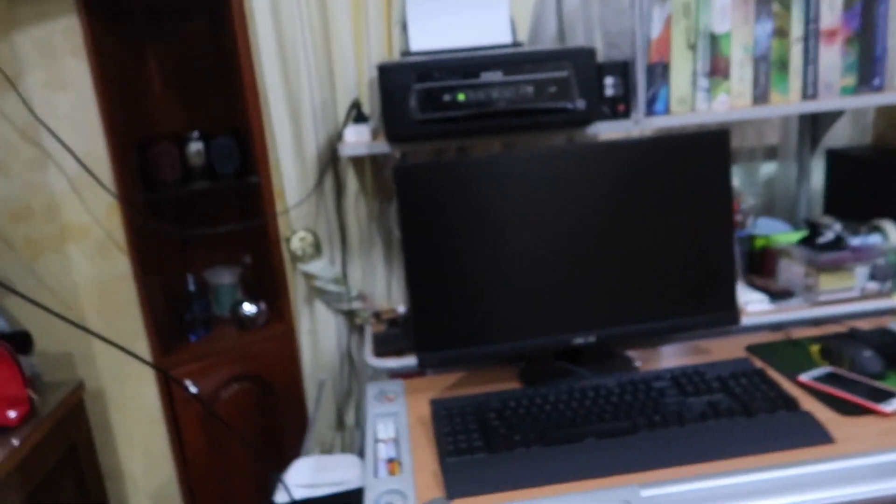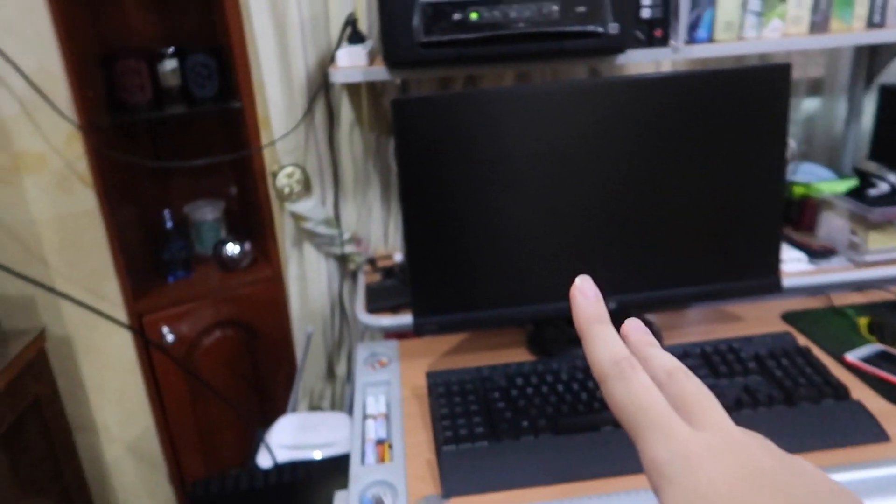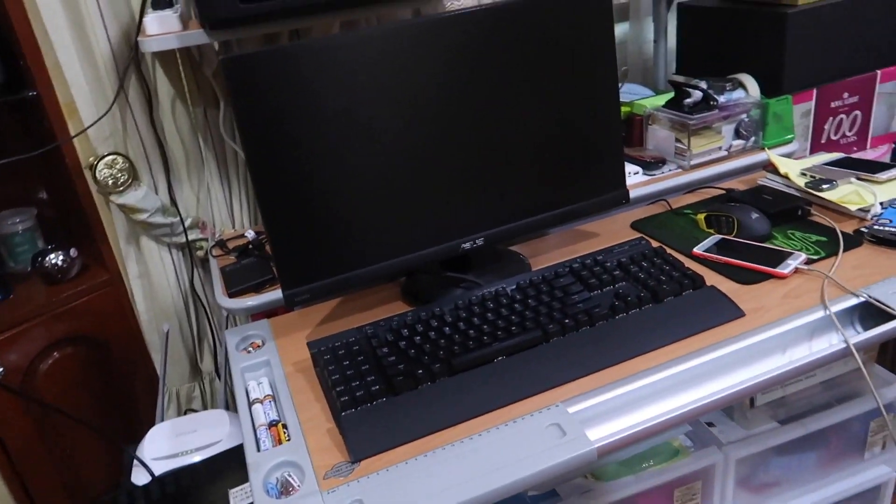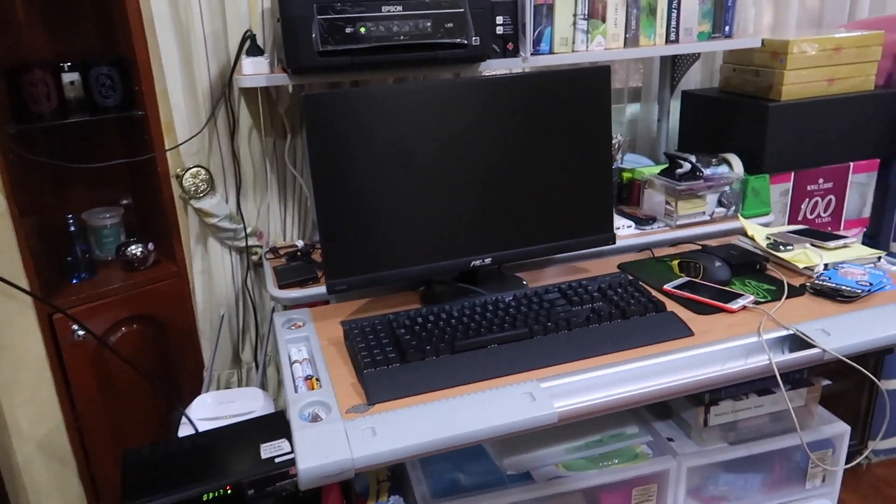Hi guys! I'm all freshened up. You might have seen I did a little bit of a makeover in my room. The first thing is I now have a PC — this is an old one. It's kind of a gaming thing because I play with my brothers a little bit.